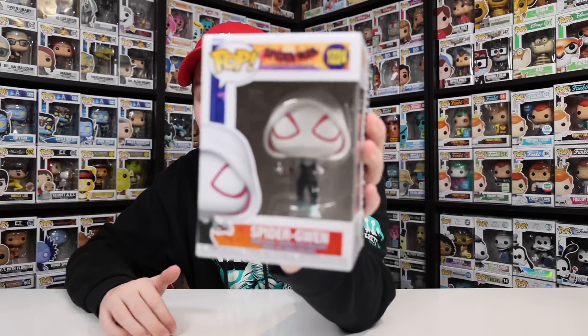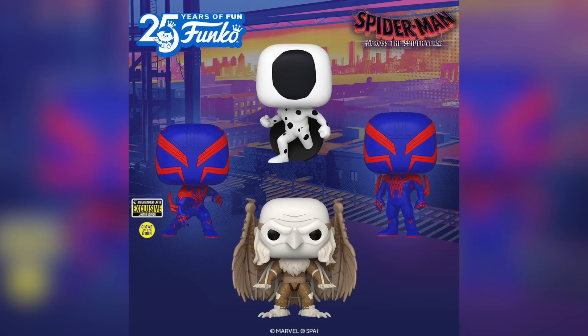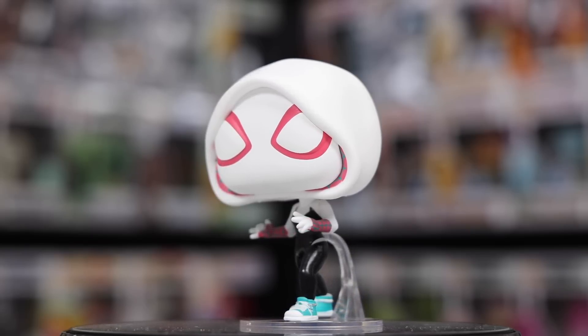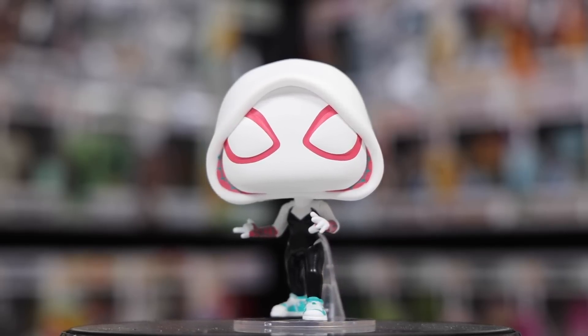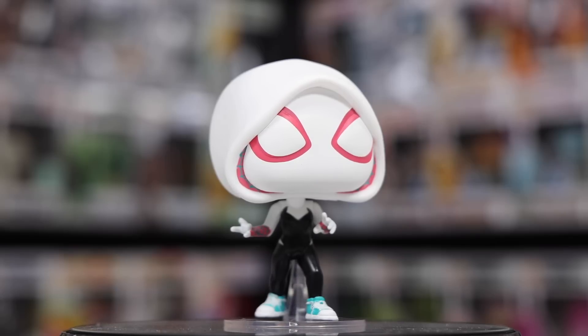We've got Spider-Gwen, which in the box looks pretty clean. It looks very similar to pretty much every other Spider-Gwen we've seen, but you can't complain since the suit is the same. There is also an unmasked version of Spider-Gwen which I'm probably going to go for as well — if they're different enough I'll keep both. I really like how they gave her shoes that kind of remind me of Chuck Taylors, and I enjoy the detail of the laces going all the way around the back.